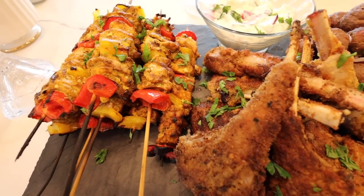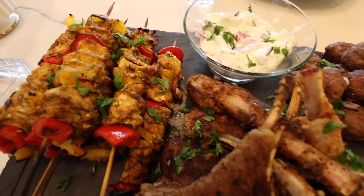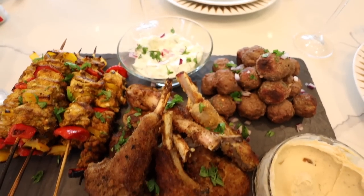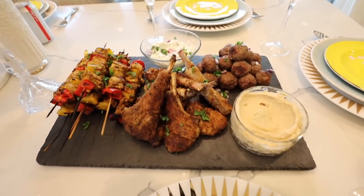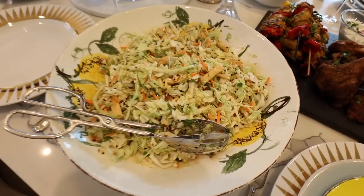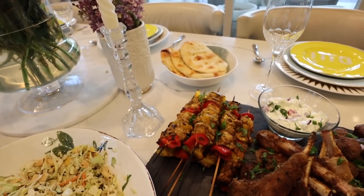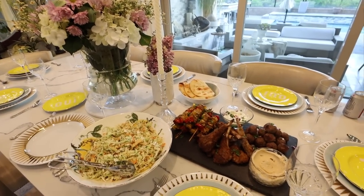Alright, you guys, look at this food. There's the chicken kebabs. We have some lamb. We have the meatball, tzatziki, and hummus. And it looks so delicious. We also have this delicious-looking salad and some garlic naan over there as well. And now we're actually ready to eat. Yum yum.